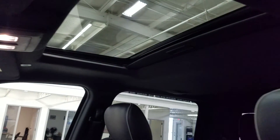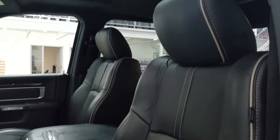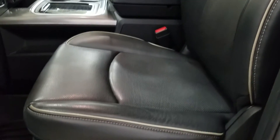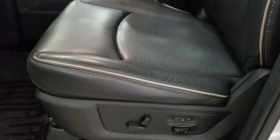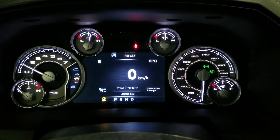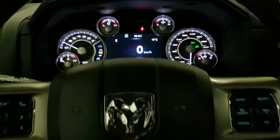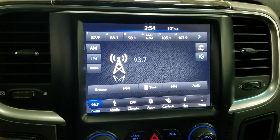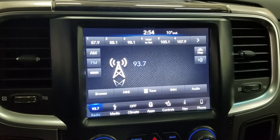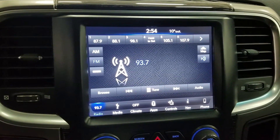We also have a beautiful moonroof and as we look down at our interior we have beautiful black leather seating that comes with fully adjustable seat lumbar support as well as memory seating for the driver. This Ram 1500 has 45,659 kilometers on it. We have our Uconnect LCD touchscreen display which allows for audio control, climate control,